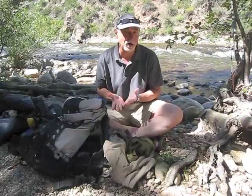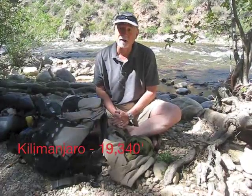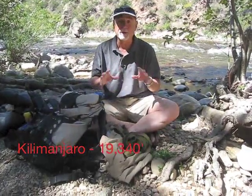I'm leaving just in a few days to go to Kilimanjaro. My other gear videos have been pretty popular, so I thought I'd go through what I'm going to be taking on Kilimanjaro. Kilimanjaro is a pretty simple mountain from a gear perspective, but there's two big parts to it.